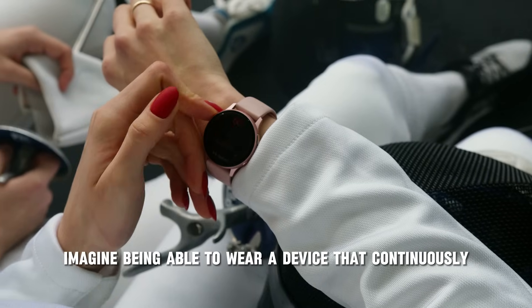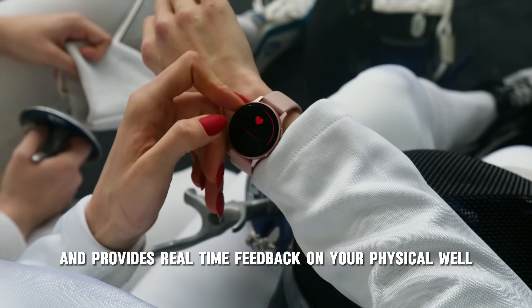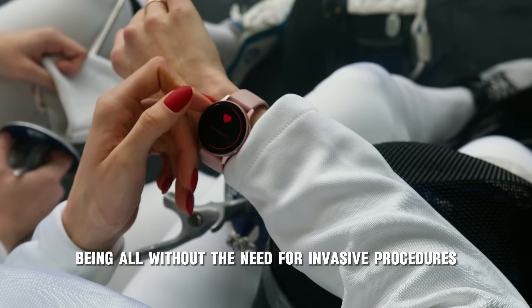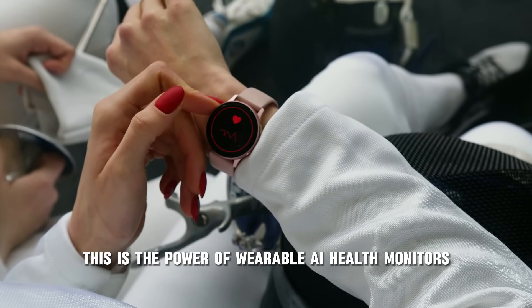Imagine being able to wear a device that continuously monitors your health, alerts you to any irregularities, and provides real-time feedback on your physical well-being — all without the need for invasive procedures. This is the power of wearable AI health monitors.